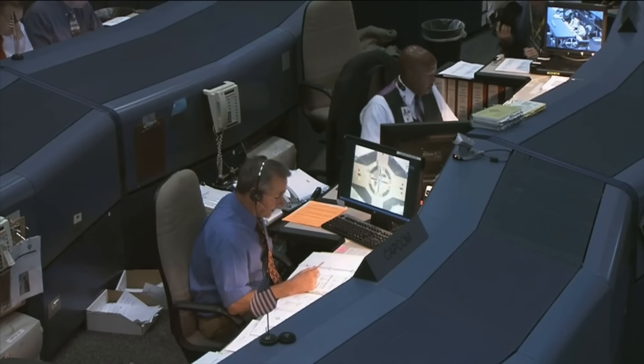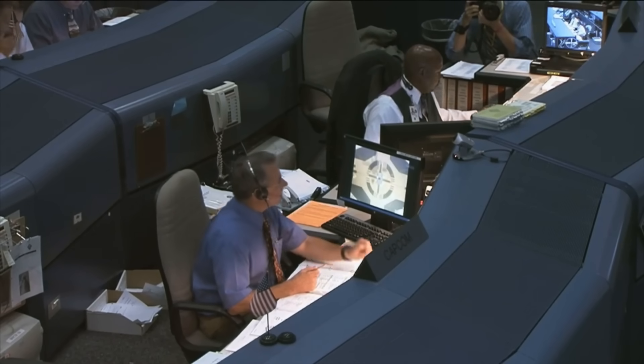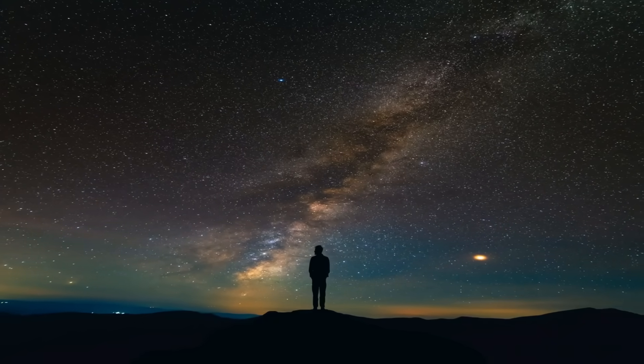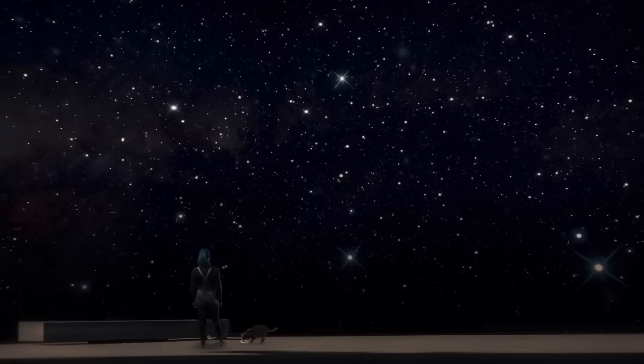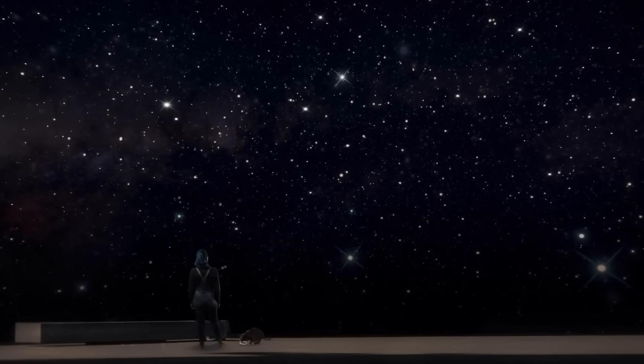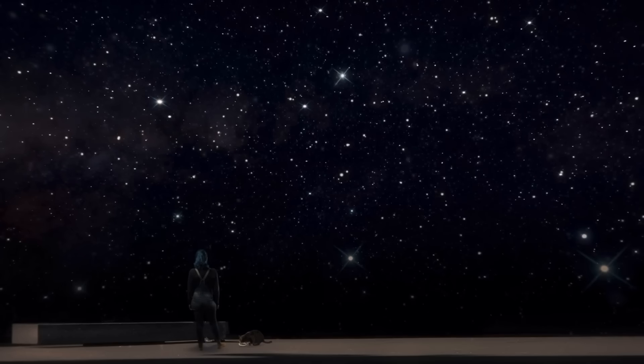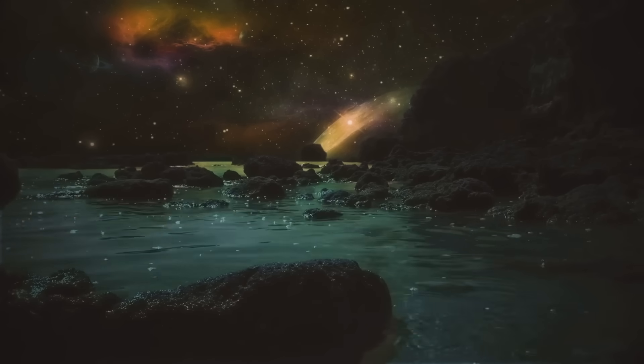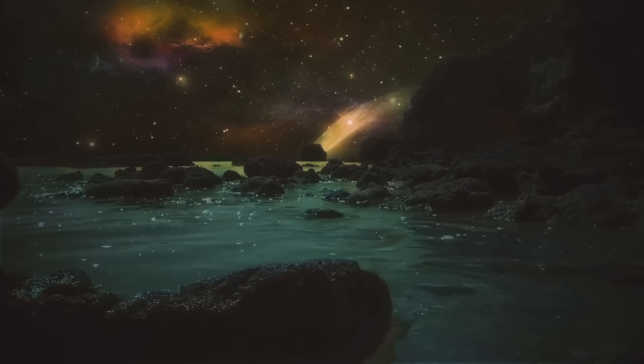Peeling back the surface of what we thought we understood, and replacing it with questions. Bigger, deeper, older. So we'll keep watching, we'll keep asking. And if you want to keep exploring with us as the sky gets stranger and the stars speak louder, like the video, subscribe to the channel, and tell us what you think 3i Atlas is. Because sometimes space doesn't whisper — it warns.